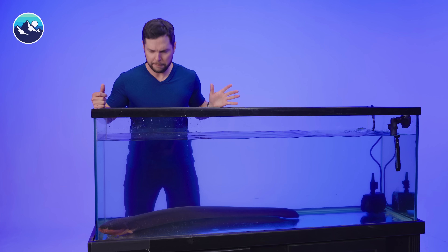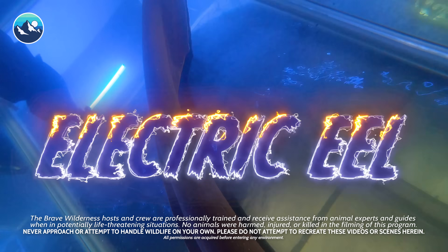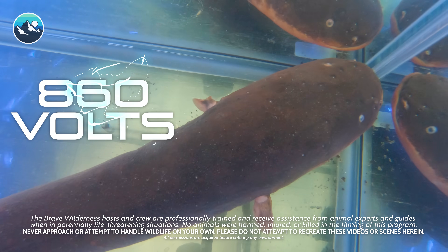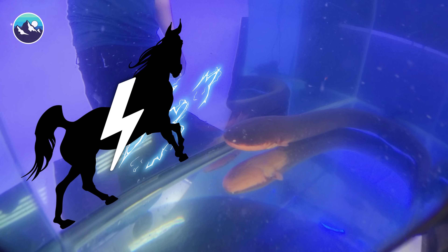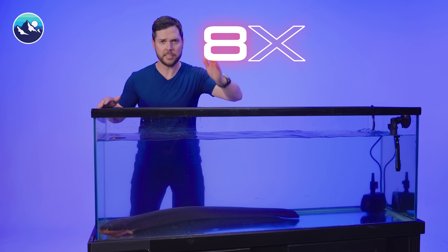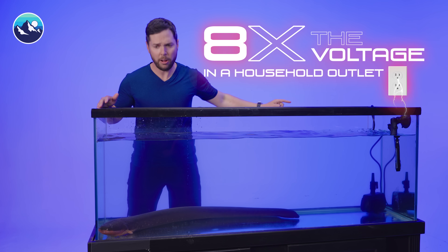What I have here in front of me is a three and a half foot electric eel capable of producing an electric shock up to 860 volts, enough to take down a horse, let alone me. To put that in perspective, that's about eight times the voltage that's in your household outlet.